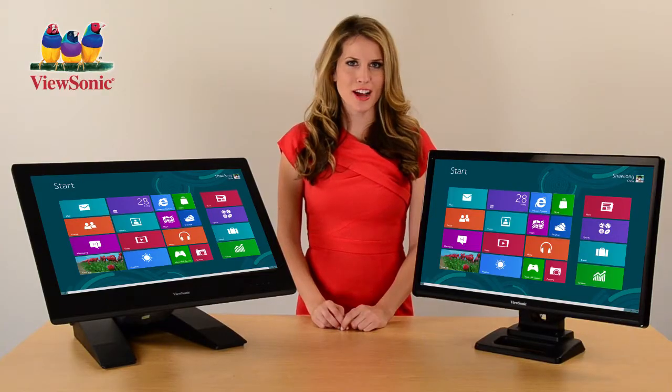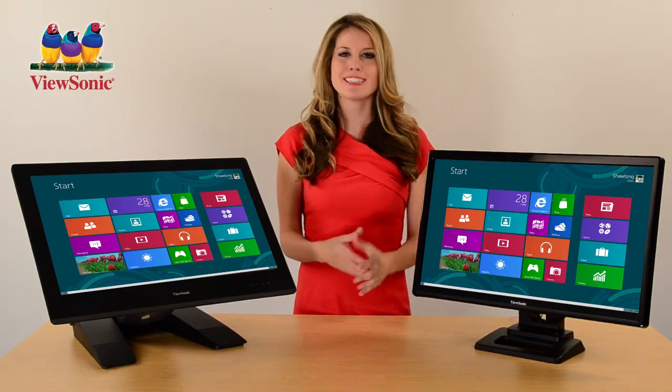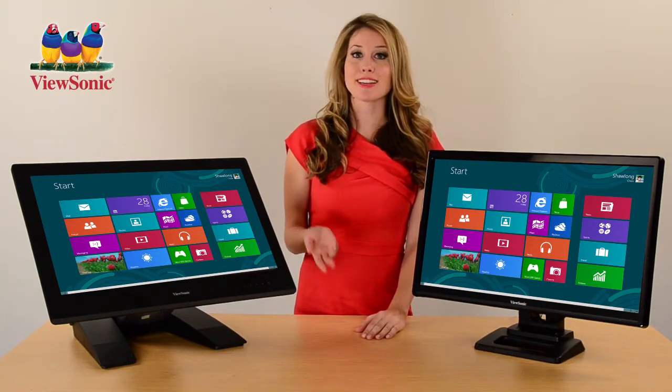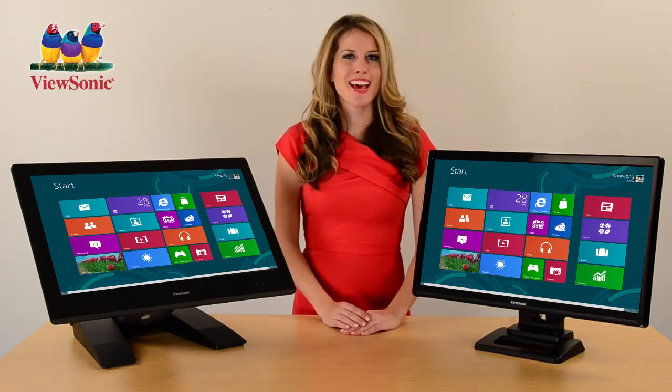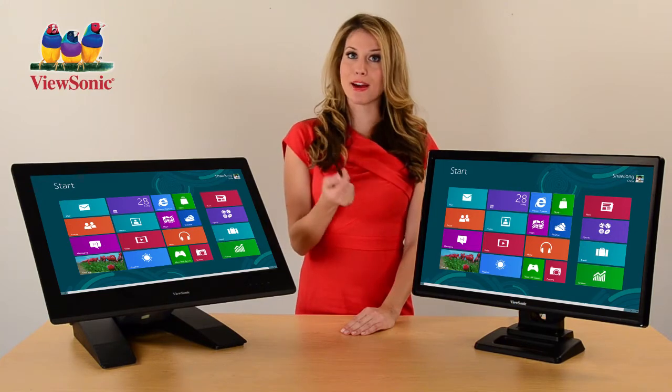With optical touch technology, the TD20 displays provide an accurate touch experience even in gloved environments like hospitals and dental offices, as well as at work and home. And you can always use a stylus pen if you prefer.